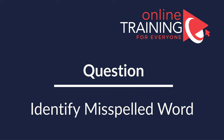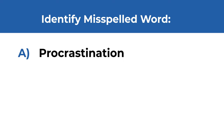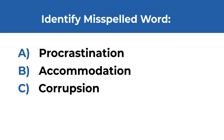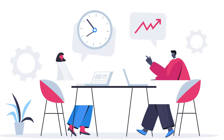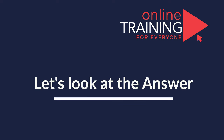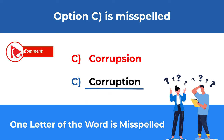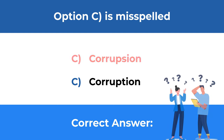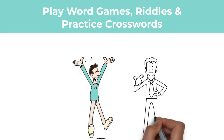Here's a test question where you are presented with four different words and you need to identify the word which is misspelled. Take a close look to see if you can find the misspelled word. Ready or not, I am going to reveal the correct solution. If you look closely, the word corruption is misspelled. The correct spelling is C-O-R-R-U-P-T-I-O-N. So the correct choice is C: corruption. To improve your knowledge of word spelling, you can play word games, read a lot, and practice crosswords and puzzles.